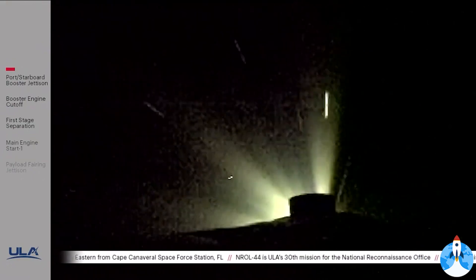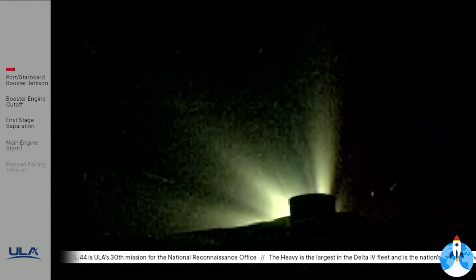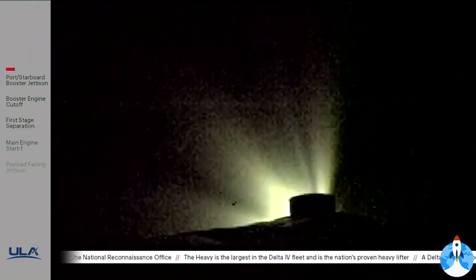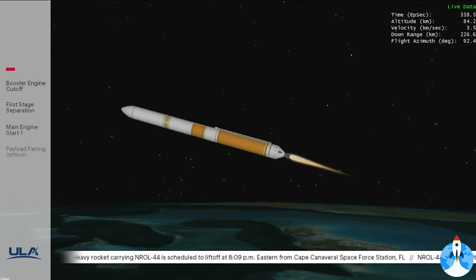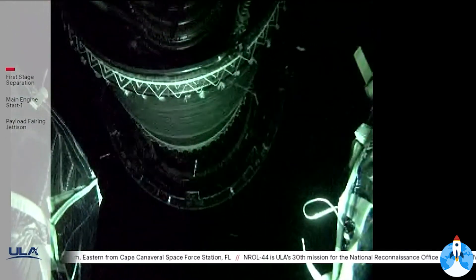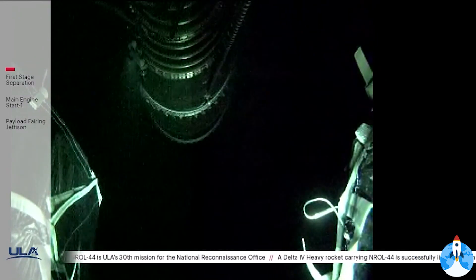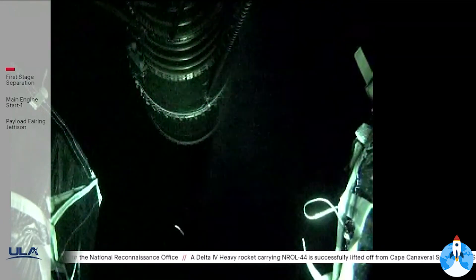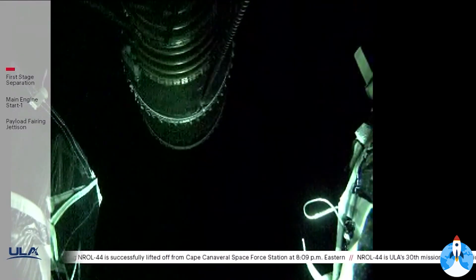Approximately 10 seconds until core booster throttle down. Core booster has begun throttling down in preparation for BECO — standing by for BECO. We have BECO, booster engine cutoff; standing by for stage separation. We have good indication of separation of the first and second stages. Nozzle extension on the RL-10 is deploying. We have pre-start, ignition, and full thrust on the RL-10. Chamber pressure on the RL-10 looks good; body rate responses look good on the DCSS.